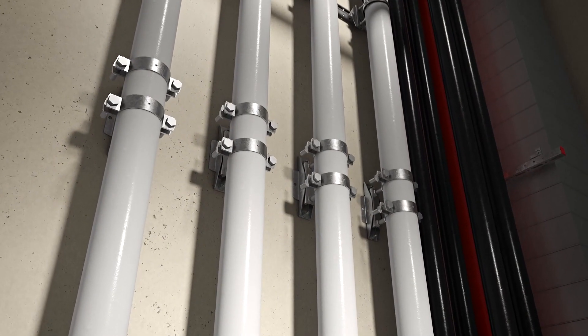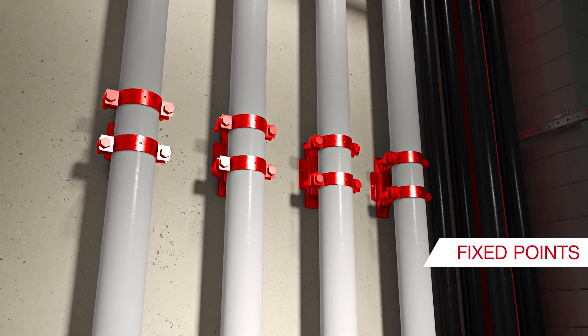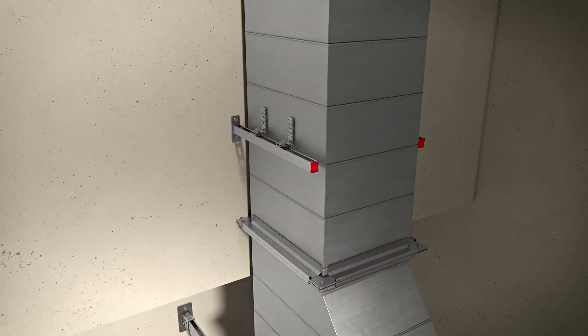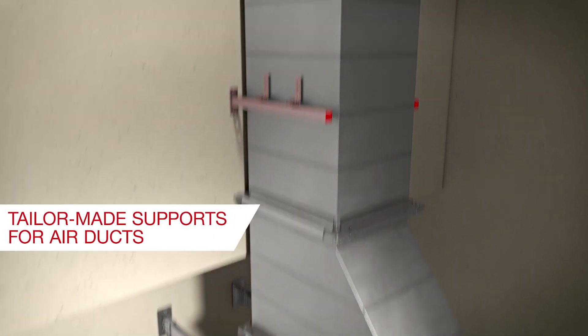In rising shafts, we offer both fixed points and expansion solutions for pipes, along with tailor-made supports for air ducts.